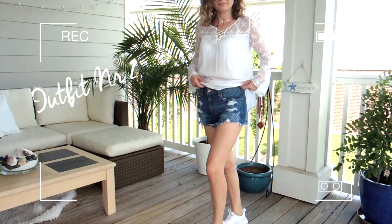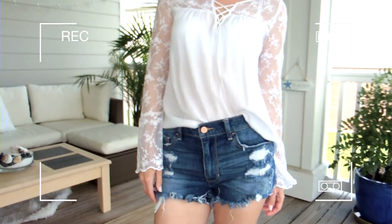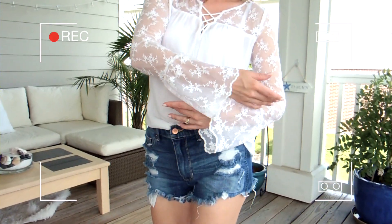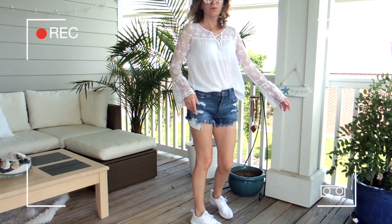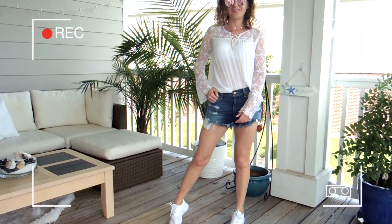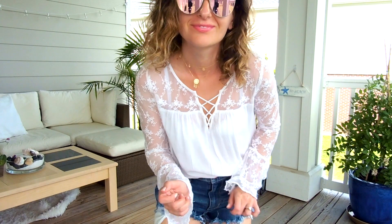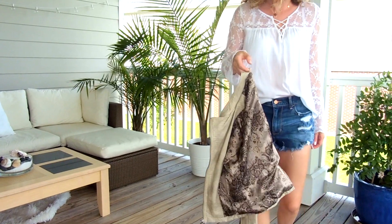This is my second outfit proposition for you. Very easy again — shorts, jeans shorts. I'm sure everyone has them at home. And this lacy, floaty shirt will give you a kind of romantic style if you don't really want to wear your sweatpants or hoodies. This is nice, very comfortable. It's good for lunch and even dinner — so comfortable in the evening.